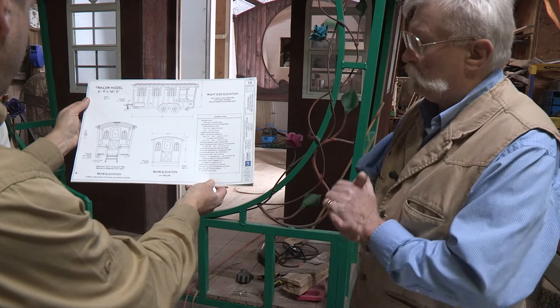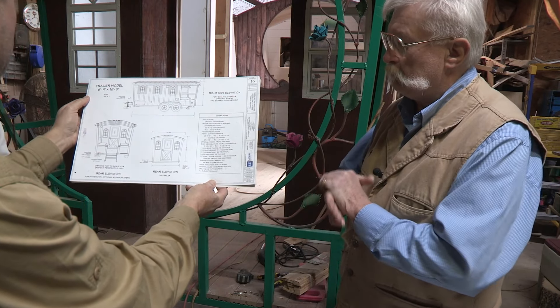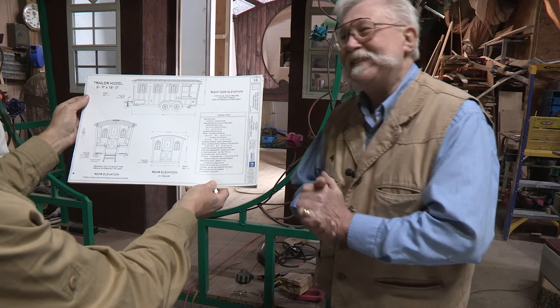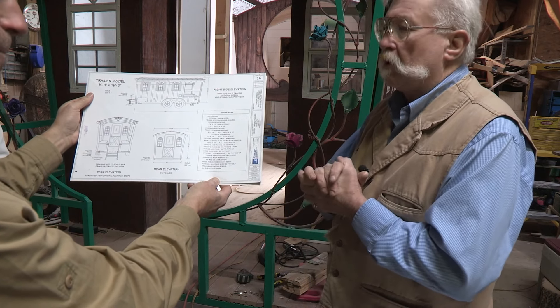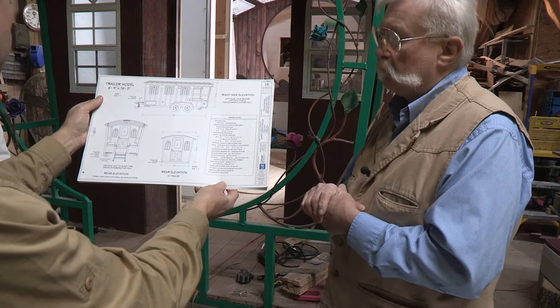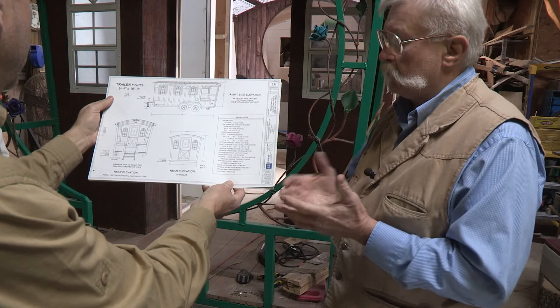I have blueprints on all of our builds now. In case I ever want to sell the business, I've got the blueprints and we can show them how to build it. I don't plan on selling, but it helps. It's about making sure your customers' expectations and your idea of what you're going to make are the same. I think it shows a lot of professionalism — you're selling people your character and your professionalism.